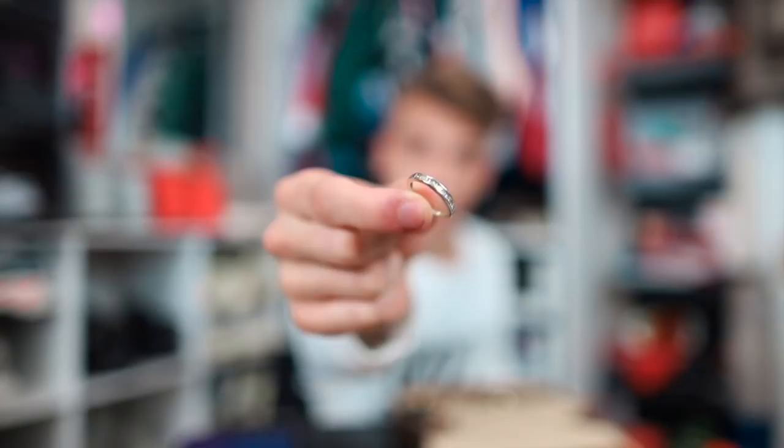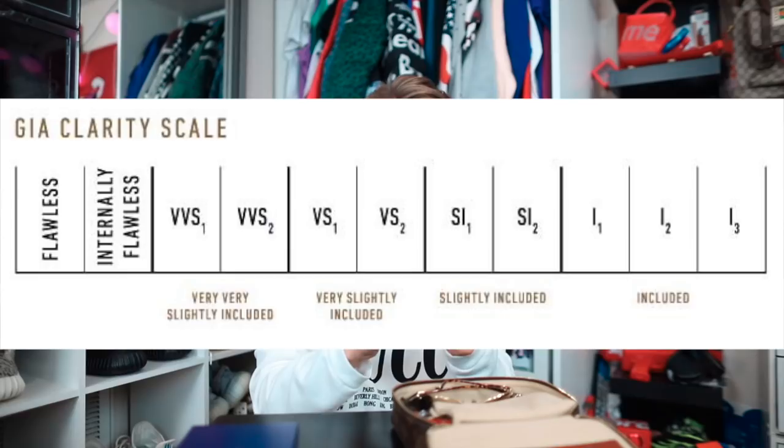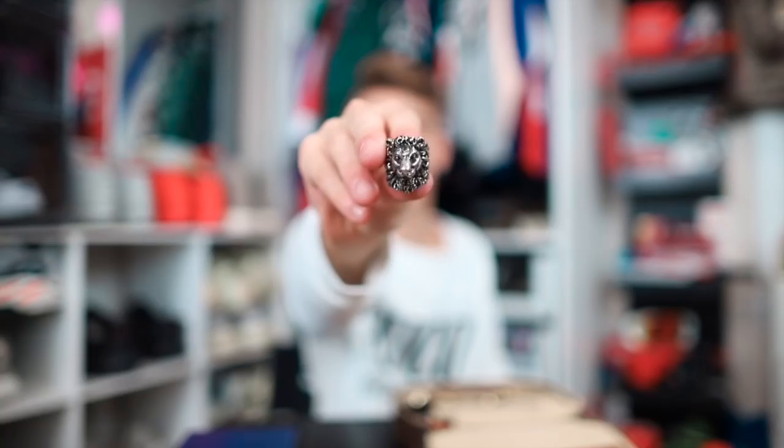This right here is the first real ring I bought myself. It's pretty cool, except the diamonds are SI1, so they're not the highest quality, but the ring is still pretty and I wear it pretty often. The last ring I have is this Gucci lion ring — I used to wear this one all the time. This thing is really cool.